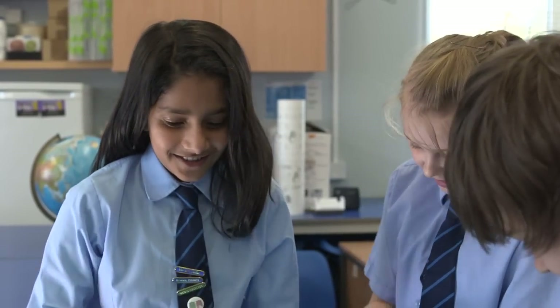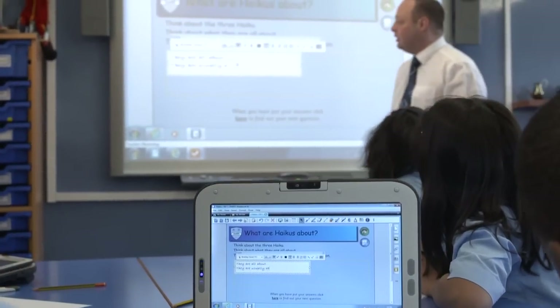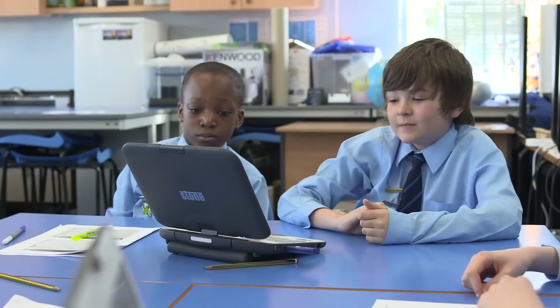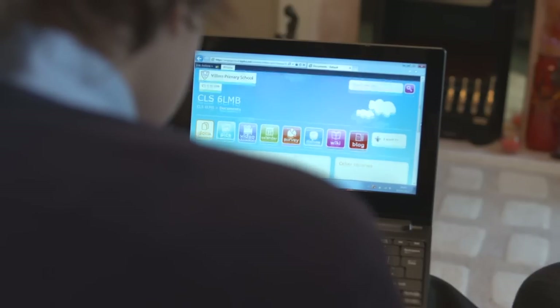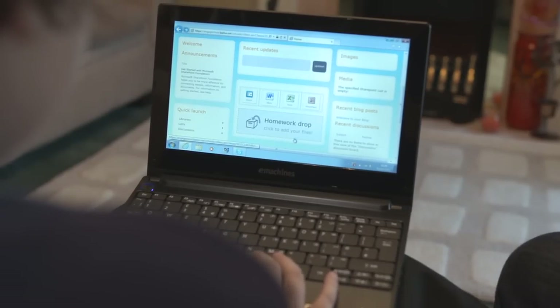What we've done in Wolverhampton is empowered the children by giving them access to the same software that the teacher has got. It does motivate me — it's more interesting than just writing it down on a piece of paper. With the homework, you can download it to the learning platform, go home, access the learning platform and open it back up and do some more work. And when you're finished with it, you just save it, go back to school, open it, and then sit at school.